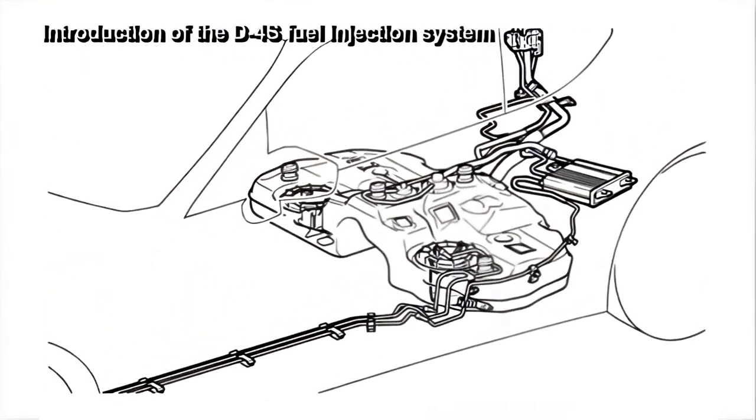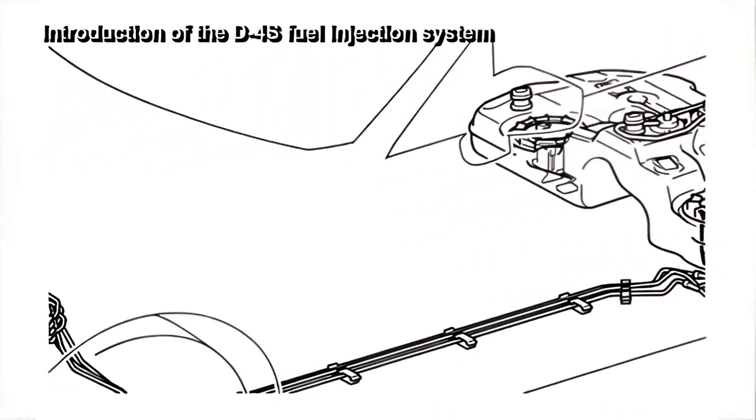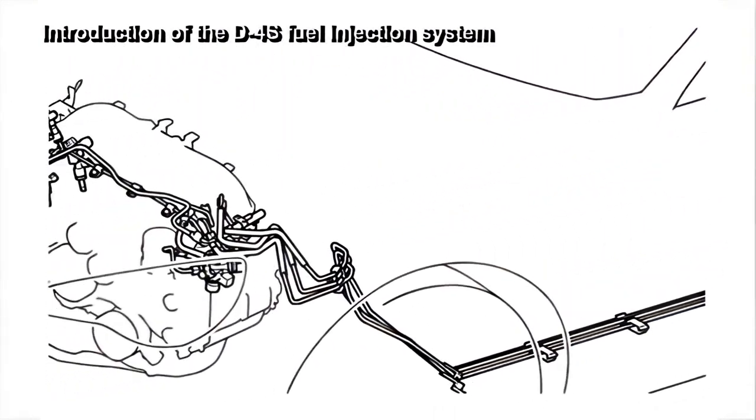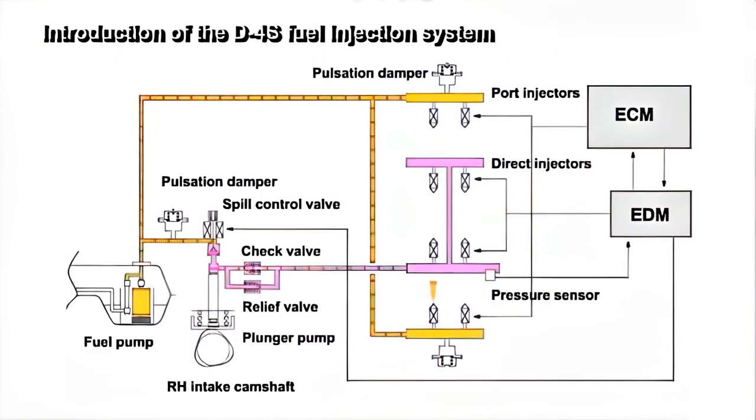In the original D4S system adopted previously by other companies, the maximum fuel pressure of the direct injection was approximately 13 MPa. In the D4S system of the BRZ, the DI maximum fuel pressure has been increased to 20 MPa, which resulted in a higher fuel injection control performance.